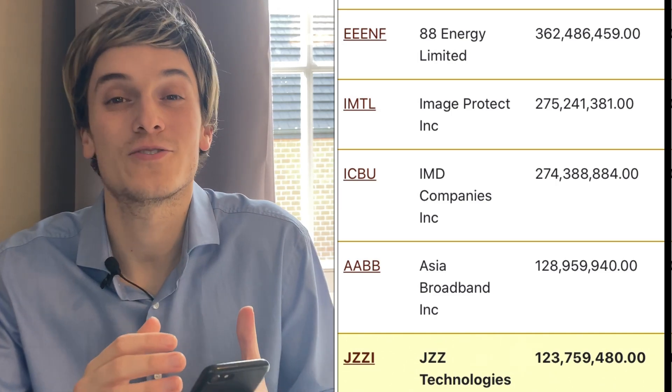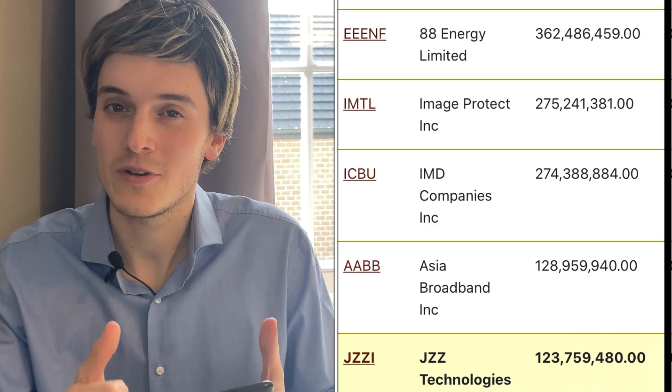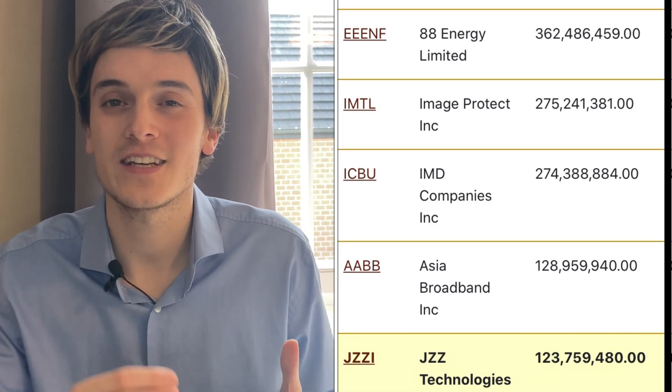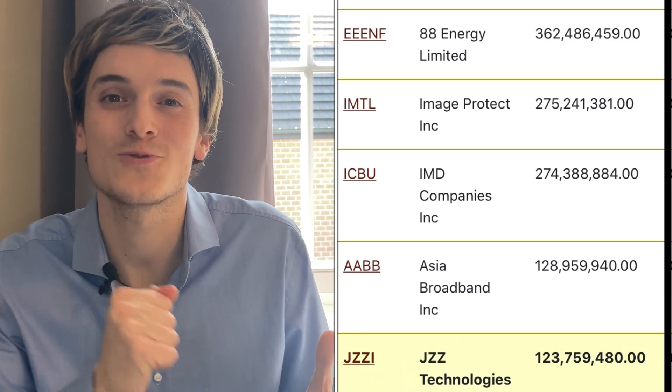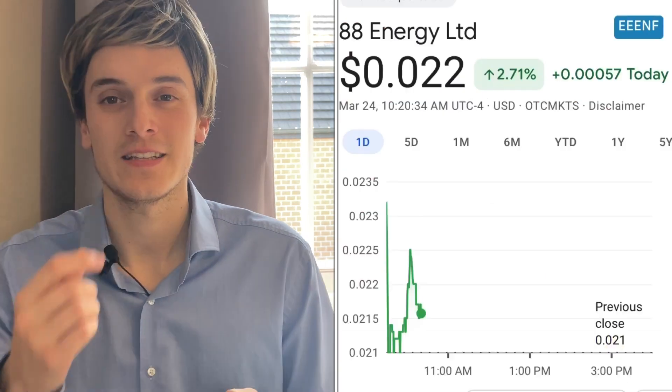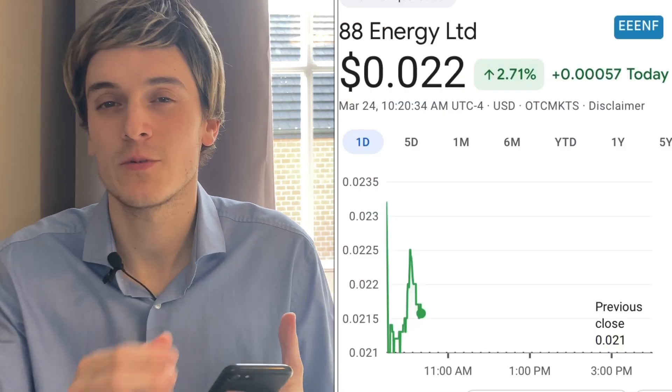Then we're going to take a look at big NFT plays and stocks that are breaking out right now — maybe we'll find the next ticker. With the NFT plays, we're trying to find the next stock that will go from six to sixty dollars in a couple of days. That would be ideal.